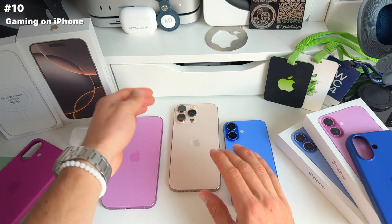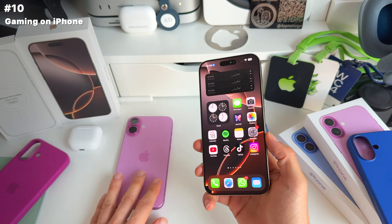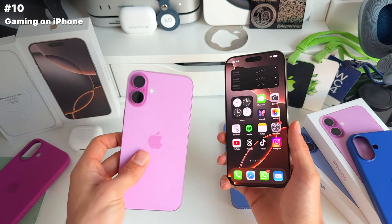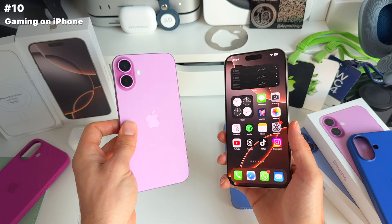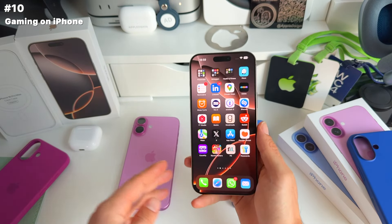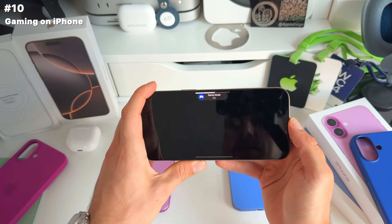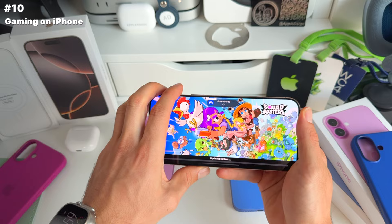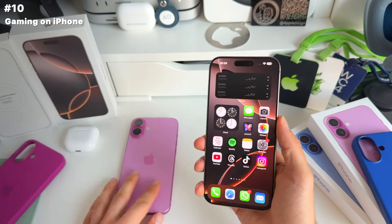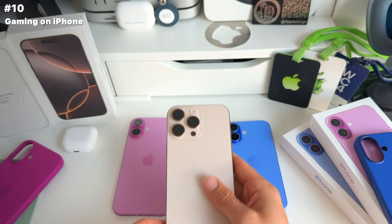All iPhone 16 models come with improved internals and improved chips — the A18 chip on the regular iPhone 16 models, and the A18 Pro on the iPhone 16 Pro and Pro Max. There's also a new game mode. If you're really into gaming and want the highest speed and performance, you should upgrade to one of the new devices.